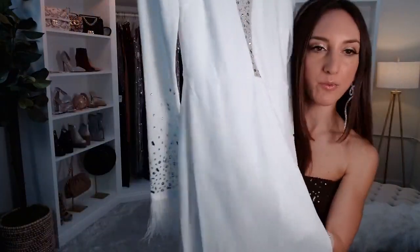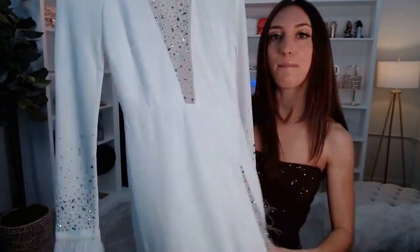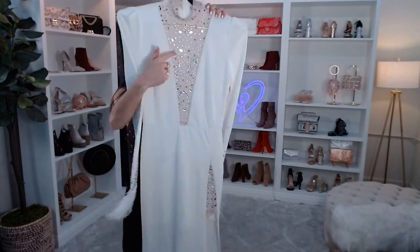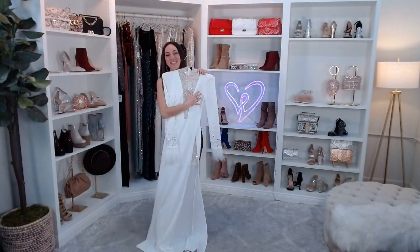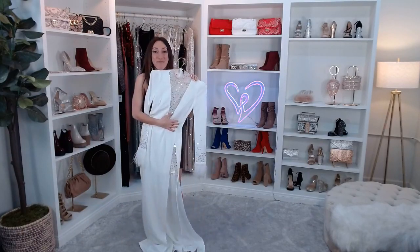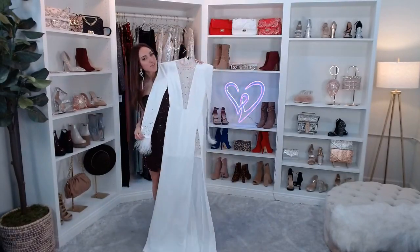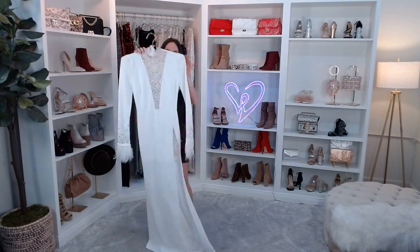The Becca comes in extra small through extra large in our crepe fabric. It's not see-through but I'd recommend nude underwear and a pasty instead of a bra underneath. This dress could also work as a rehearsal dinner dress or even in Vegas for something bridal. The feather hem is so luxe and high-end — I absolutely love this dress.